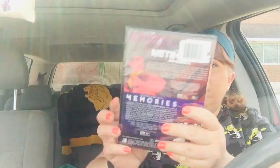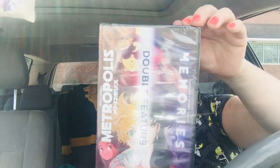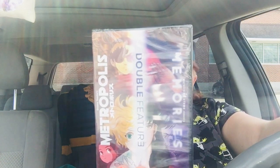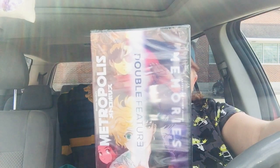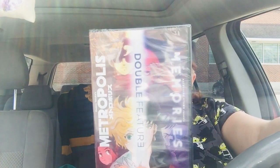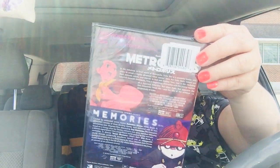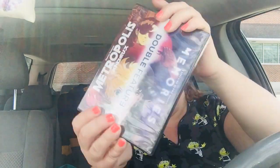They had a bunch of movies and I picked up this Metropolis anime because my family loves anime. It's from the masters of anime. It says 'two groundbreaking achievements from the master of anime.' Oh, it's a double feature — it's got Memories and Metropolis. I didn't even see that. So I picked that up.